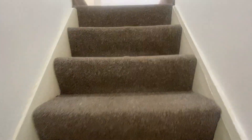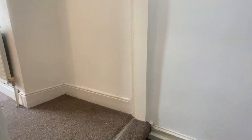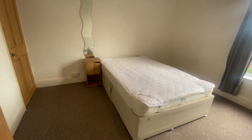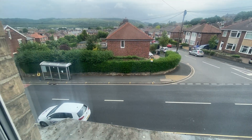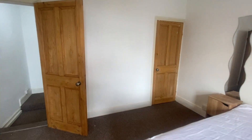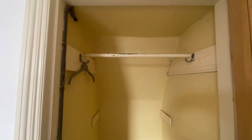You then come up onto the first floor. To the front of the property is a really good sized double bedroom. A good sized window allows lots of natural light into this room, and it also benefits from some built-in storage.